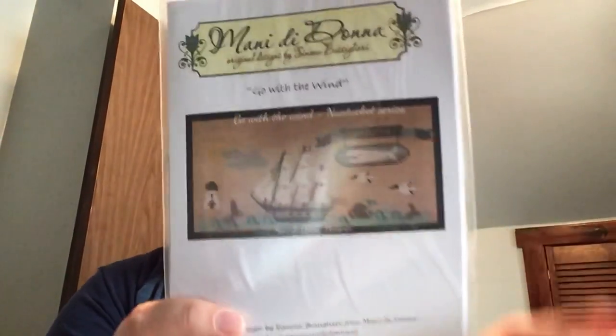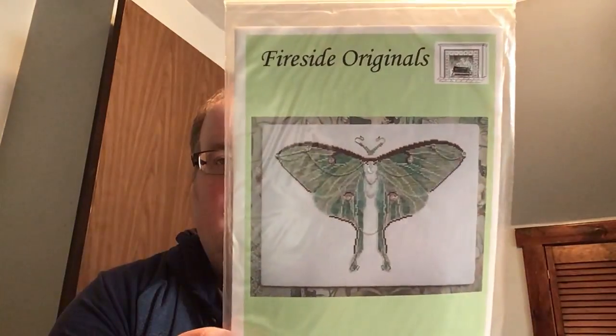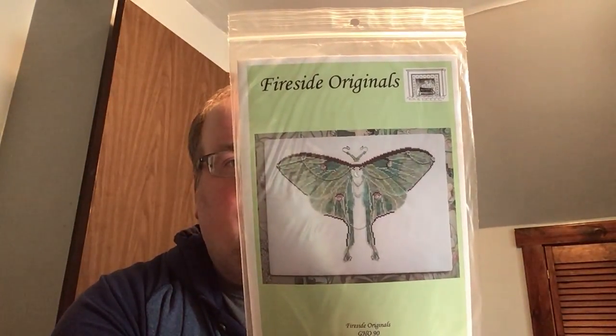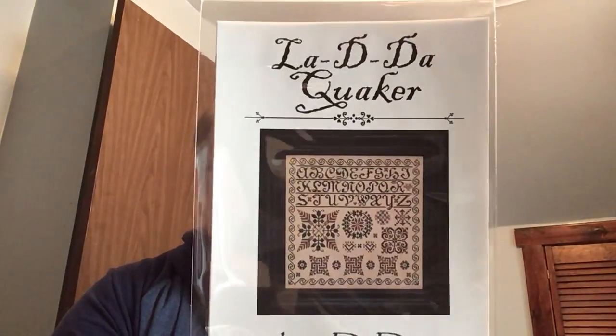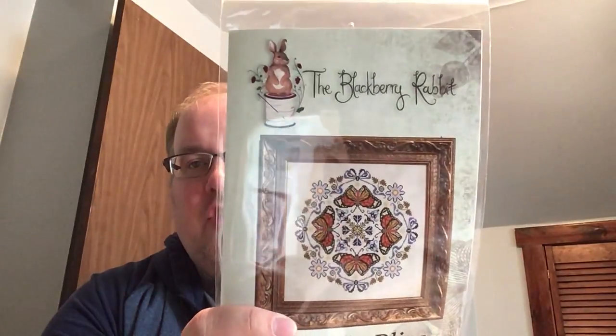This is Go with the Wind in Nashville by Manny Dedana Designs — all Nashville releases that I picked up. This is Steampunk Luna Moth by Fireside Originals — it has chains, hooks, a moon crystal, and different crystals. It calls for Weeks Dye Works and four General Arts. This is the La Di Da Quaker from La Di Da; they had the model stitched and displayed and I thought it was really pretty. The colors are just two — DMC 3371 and 632 — so I need to find a light-colored tan fabric to put it on. This is Butterfly Bliss, a smaller companion to Dragonfly Dreams by the Blackberry Rabbit.